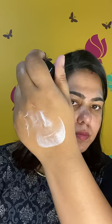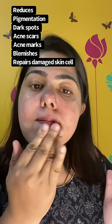This cream has a very lightweight, non-greasy cream texture that feels very comfortable to use. It reduces signs of pigmentation, dark spots, and acne scars, and repairs damaged skin. It reduces acne marks and blemishes. If you have been layering multiple products, you can use this one without requiring additional products.